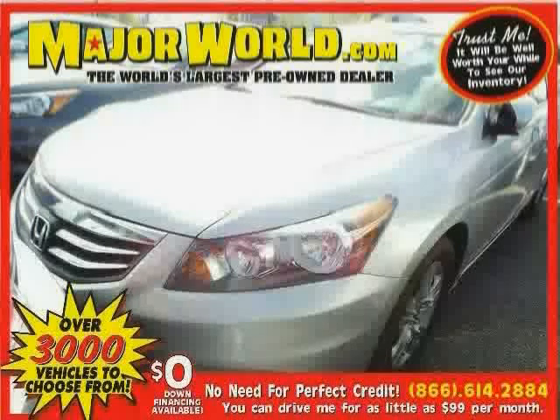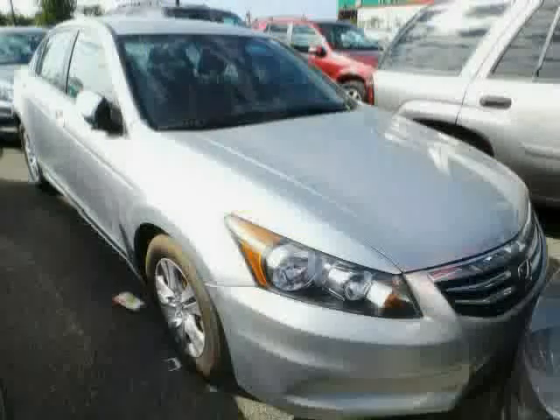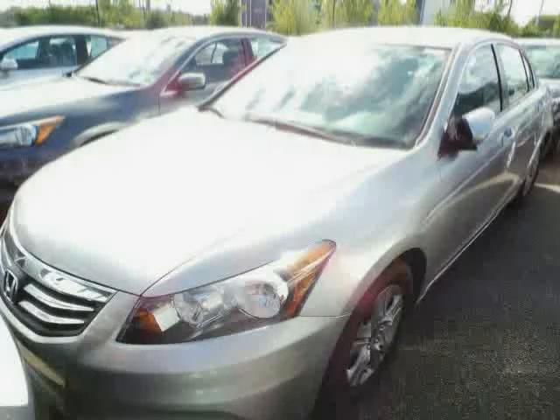Look at this 2011 Honda Accord Sedan equipped with MP3 player, leather seats, air conditioning, heated mirrors, traction control, rear head airbag, front wheel drive, brake assist, power windows, anti-lock brakes, steering wheel audio controls, and power door locks.